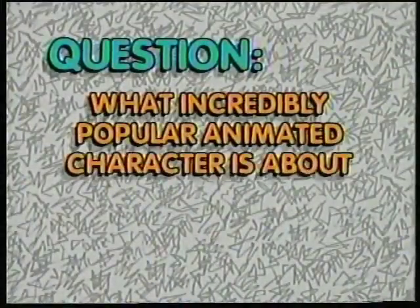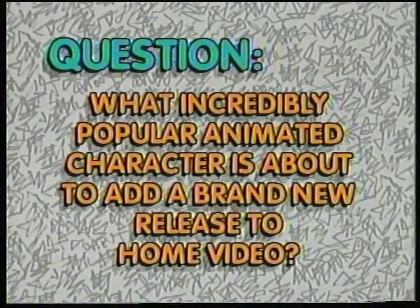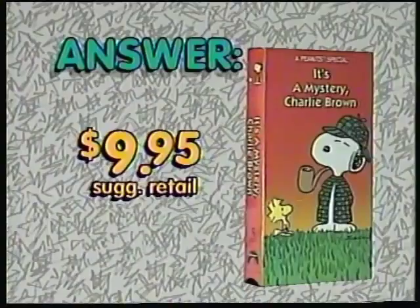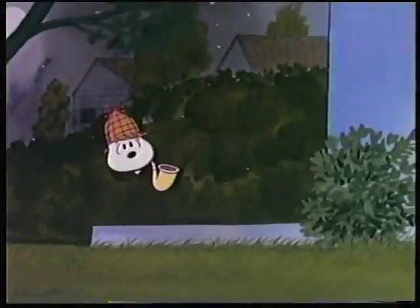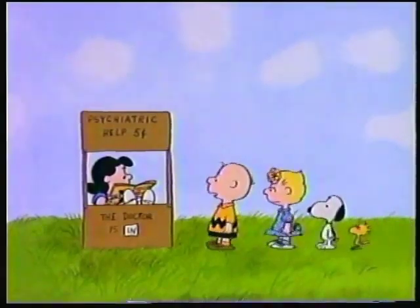And to wrap up our family line of pure entertainment — question: what incredibly popular animated character is about to add a brand new release to home video? The answer? It's a mystery, Charlie Brown. That's right, it's the latest must-have animated romp starring the one and only Peanuts gang.